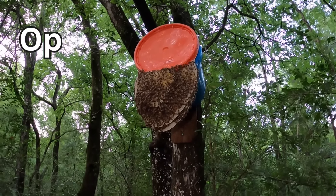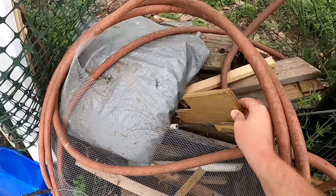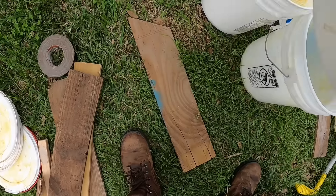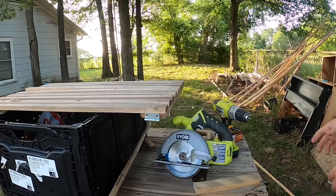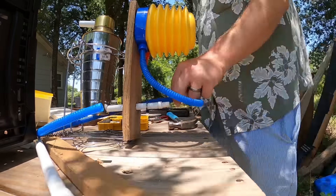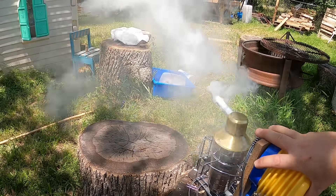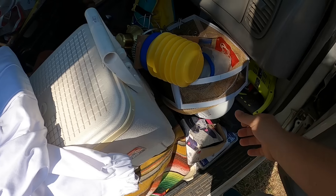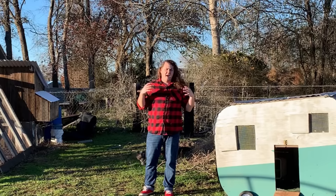Instead, they'll start to form what's called an open air hive on the outside of those swarm traps or wherever they feel is a good place. Because I was trying to do this project as cheap as possible, I didn't spend a lot of money up front getting the proper equipment in case something like this happened. So that week I made it my mission to get all the equipment I would need to remove these guys from the swarm trap and safely take them back to the Quinstead.